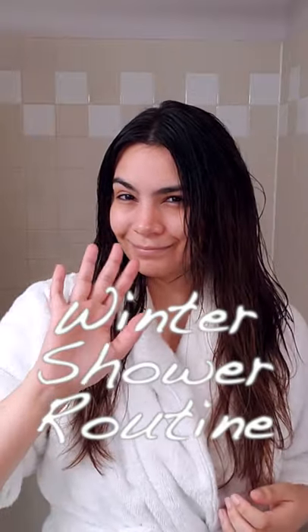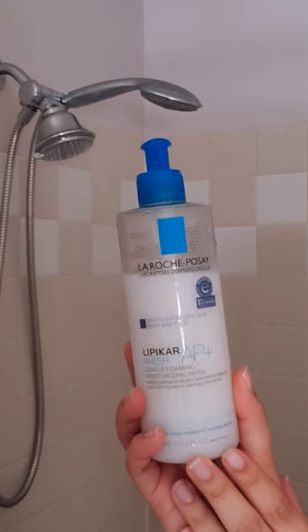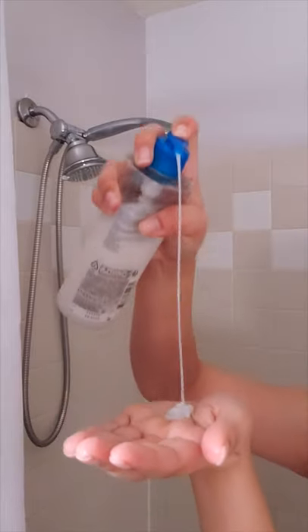This is my winter shower routine. This is the La Roche-Posay Lipicar Wash. This is gentle to my sensitive skin. It adds a little bit of moisture, and bonus, it can also be used on the face.